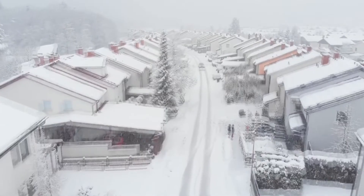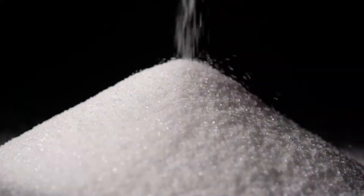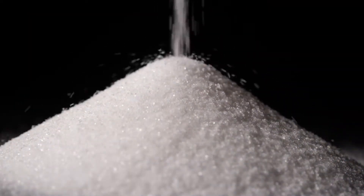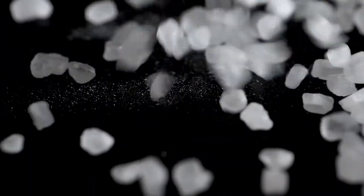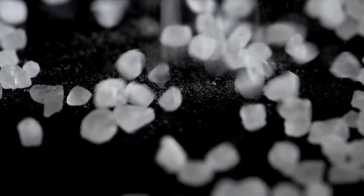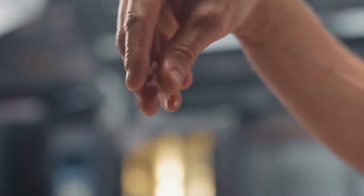Hey there, fellow ice warriors! Welcome back to our channel where we've got the lowdown on all things frosty. Did you know that not all salts are your friends? Some of them can be the sneaky villains in the story of your winter. Today we are going to dive into the four types of dangerous ice-melting salts. Prepare yourself for some icy truths, surprising facts, and yes, a pinch of salt-induced humor. Let's sprinkle in some knowledge and melt away the myths.